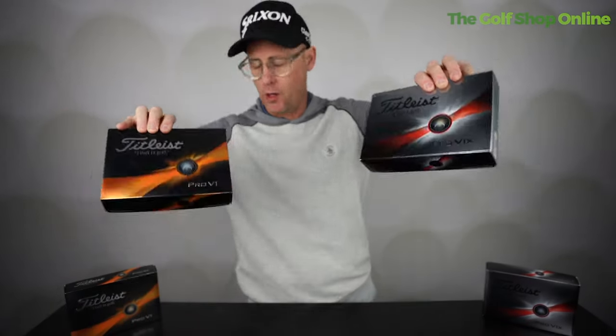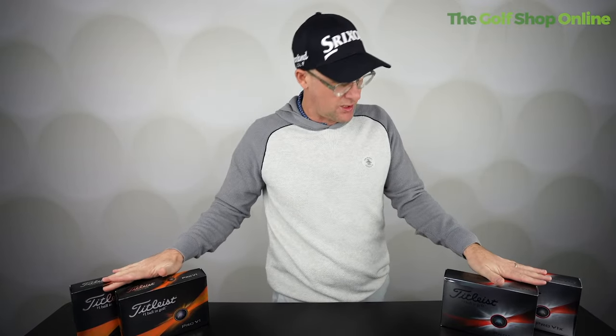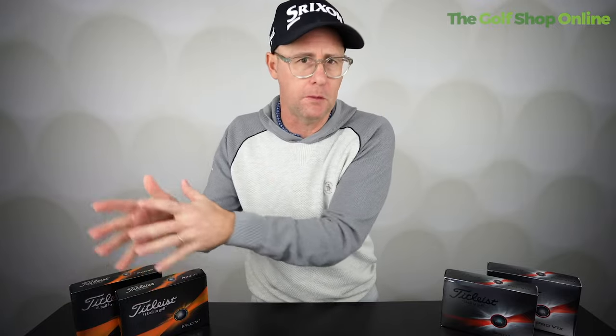It's brand new Pro V1 and Pro V1 X time. What are these golf balls going to do for your golf game? These are the number one golf ball used on most of the tours. They are obviously the elite in premium golf balls and the one lots of golf companies try to aspire to perform like.